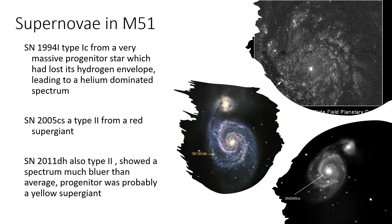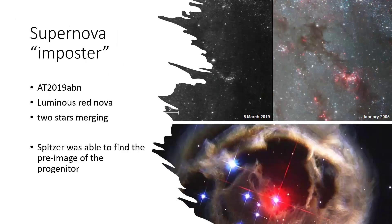SN2005cs, shown bottom right, is much more of a traditional core-collapse Type 2 supernova from a standard red supergiant star. SN2011dh is also Type 2 but showed a much bluer average colour, and the progenitor was probably rather unusual - a yellow supergiant that exploded.